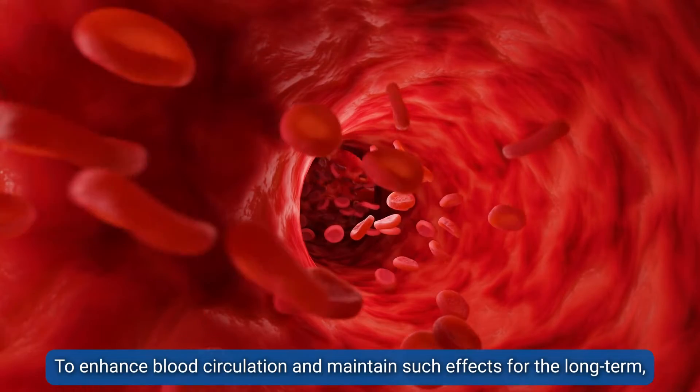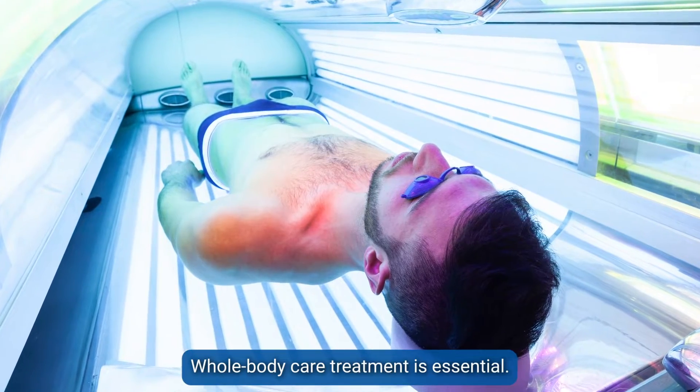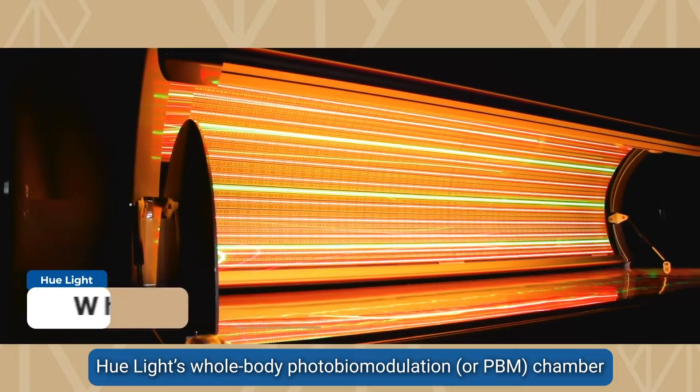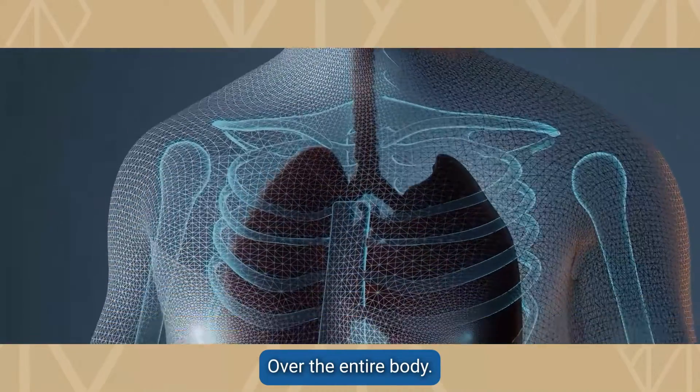To enhance blood circulation and maintain such effects for the long term, whole body care treatment is essential. Hulite's whole body photobiomodulation or PBM chamber helps reproduce capillaries and enhance blood circulation over the entire body.